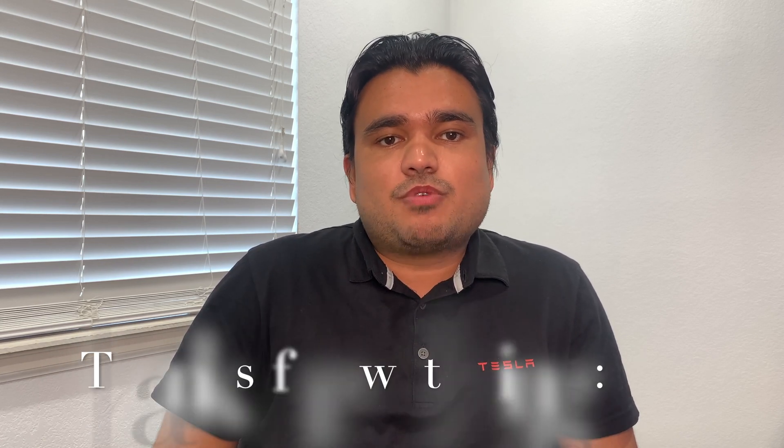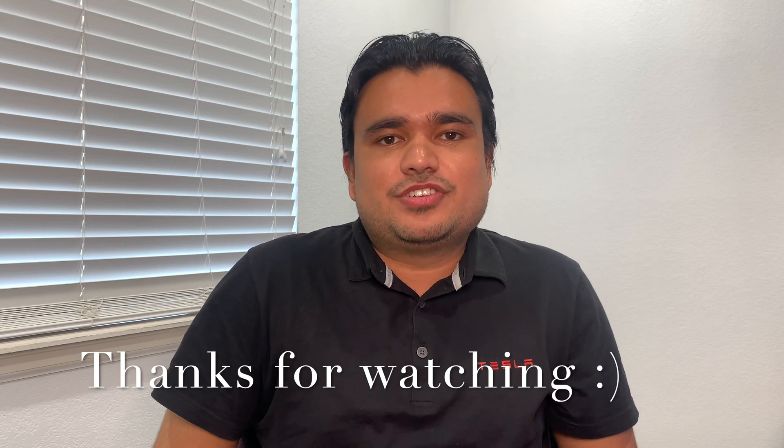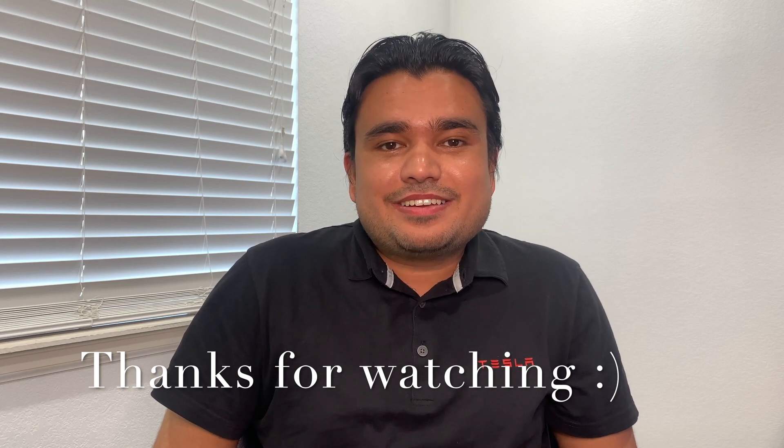Thank you for tuning in to my channel and watching this video. Please subscribe and hit the like button if you enjoyed it, and leave any feedback in the comments — including what you'd like to see in future videos. Thank you again, namaste.